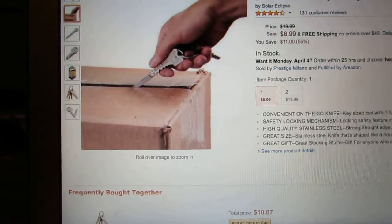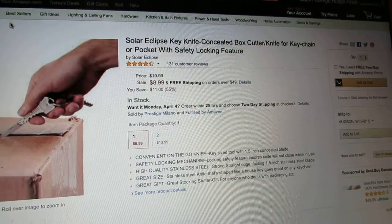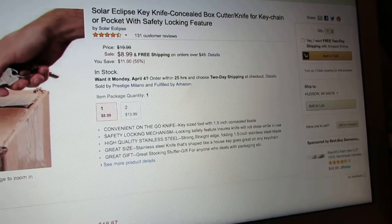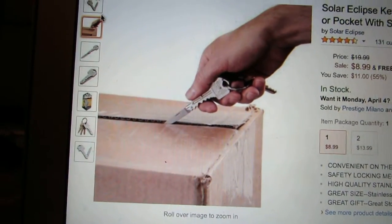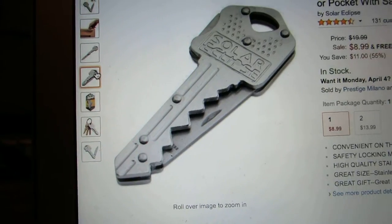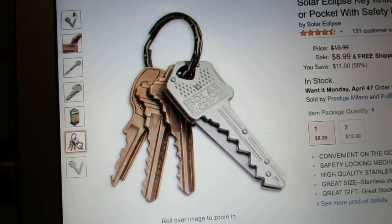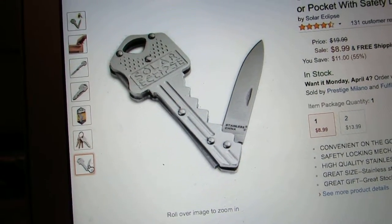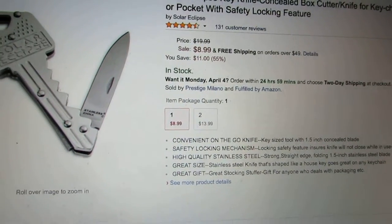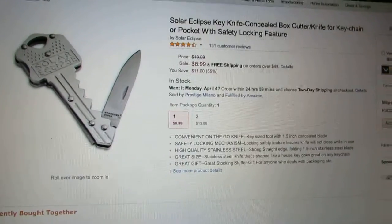The next one is the key knife - the Solar Eclipse Key Knife, Concealed Box Cutter Knife For Key Chain Or Pocket With Safety Locking Feature. It blends in with most keys. It looks pretty cool - closed, semi-open - it doesn't look like a sharp knife. It's $9, which isn't bad, but doesn't apply for Prime again. We're starting to see a pattern here.